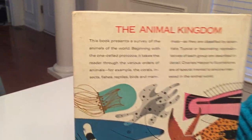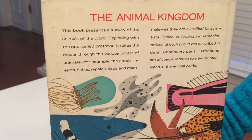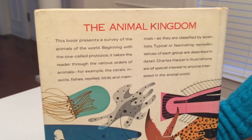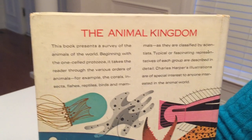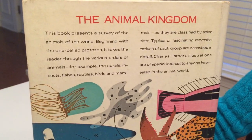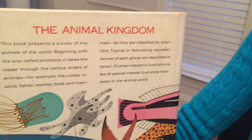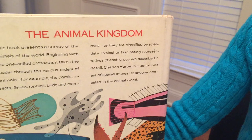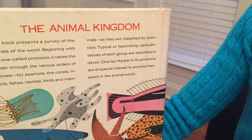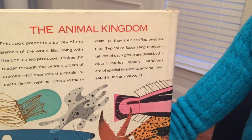On the back cover, it says this book presents a survey of the animals of the world, beginning with the one-celled protozoa. It takes the reader through the various orders of animals — for example, the corals, insects, fishes, reptiles, birds, and mammals — as they are classified by scientists. Typical or fascinating representatives of each group are described in detail.